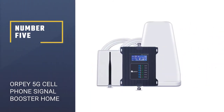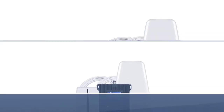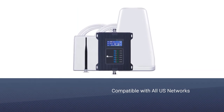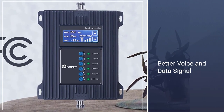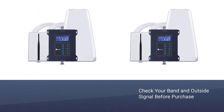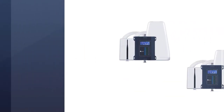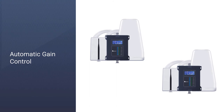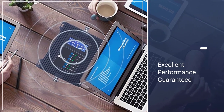Number 5: ORPEY 5G Cell Phone Signal Booster for Home and Office. The ORPEY 5G Signal Booster may not be a well-known brand compared to the others on this list, but it does offer something the rest don't — it can boost 5G signals. With more carriers across the world rolling out 5G networks and more phones supporting 5G, the ORPEY offers a solution for areas of weak signal strength. It works to boost 3G, 4G LTE, and 5G on all major US networks like Verizon, AT&T, T-Mobile, US Cellular, and others.